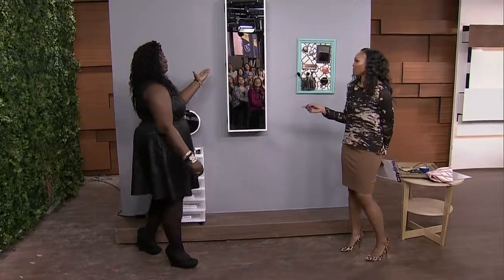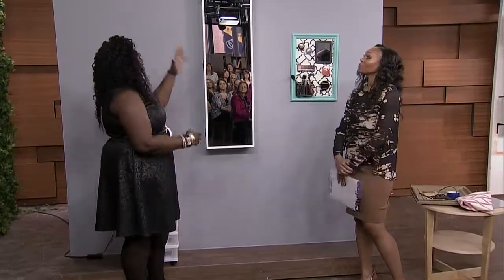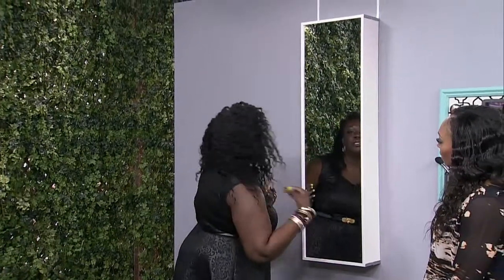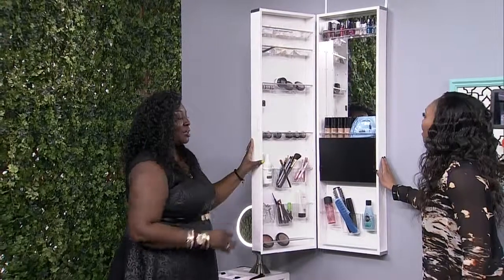Now this is probably my favorite right here, because it looks like it's just a mirror. It's a hanging armoire, so it usually hangs on the backs of doors and things like that. It's great for teenage girls. You have this full-length mirror — you can check yourself out — and then you can open it up like this and it reveals all your beauty products.